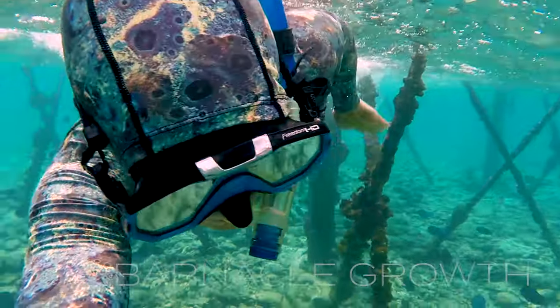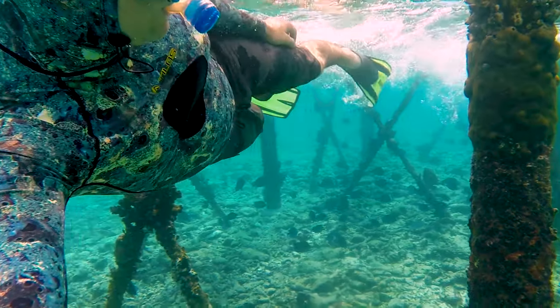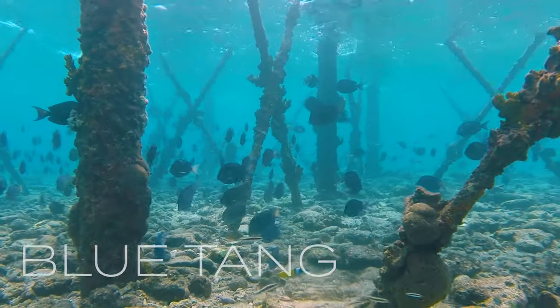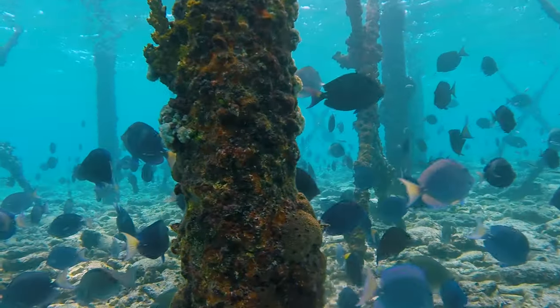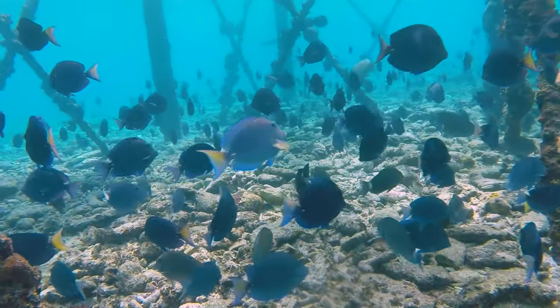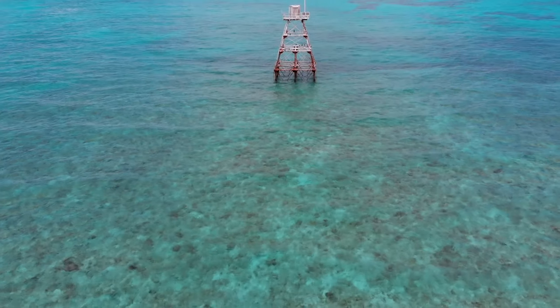We need to be careful swimming around these pilings — there's a lot of sharp coral growth. But you can see all these beautiful blue tang fish under here, and it looks like there are two different species of blue tang. There are some dark blue ones and some lighter blue ones with yellow tails. I can also see some angel fish in the back.